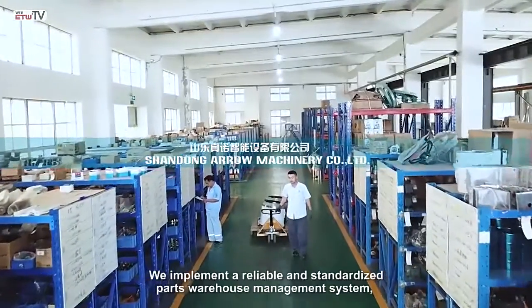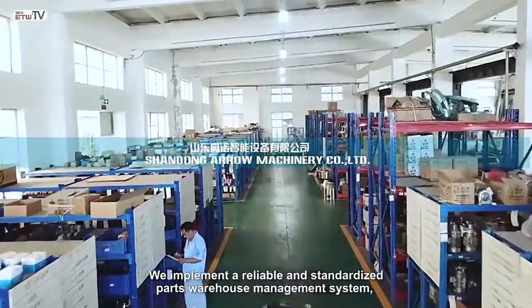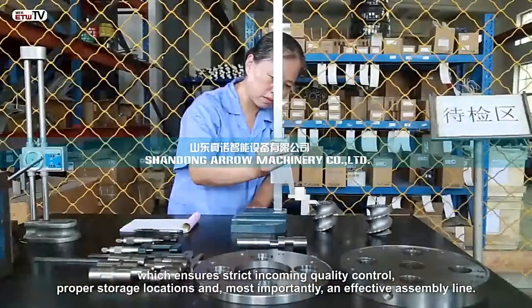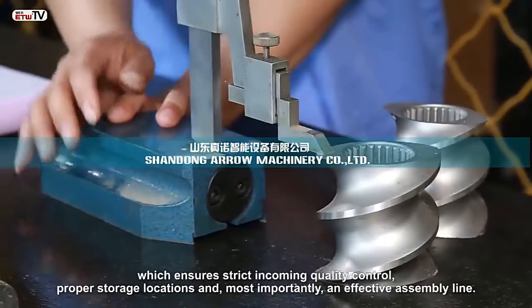We implement a reliable and standardized parts warehouse management system which ensures strict incoming quality control, proper storage locations, and most importantly, an effective assembly line.